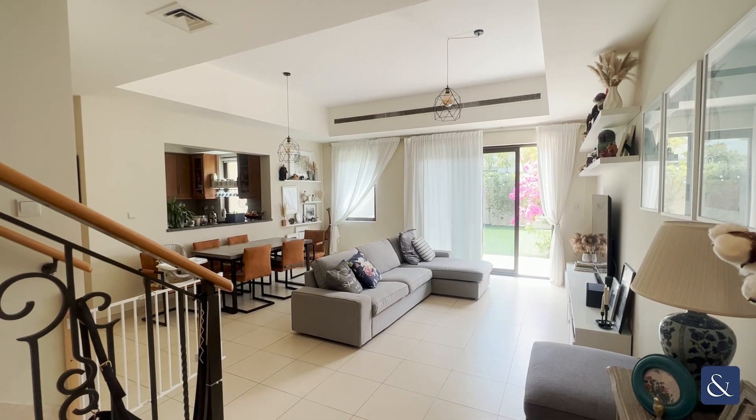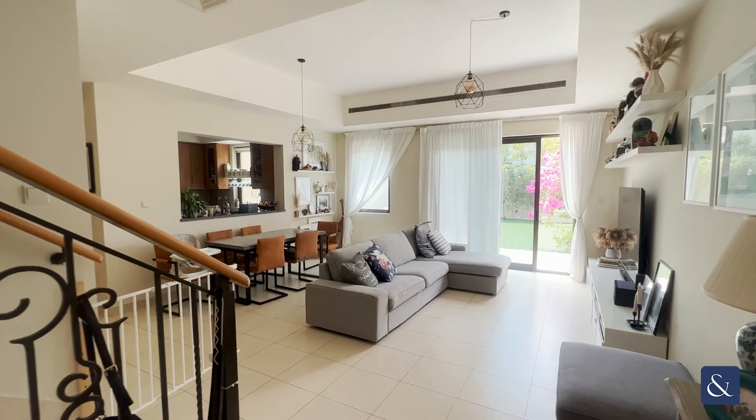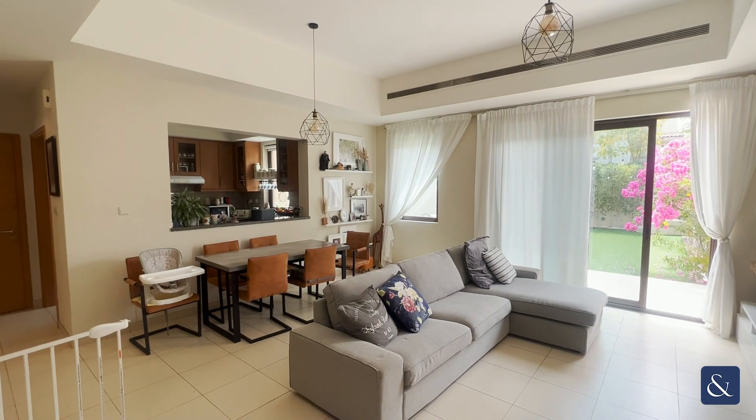Hi, it's Jake from Allsop and Allsop. Welcome to Villa 87, Mira 2. As you're walking through the front door, you have an open plan living space and diner.